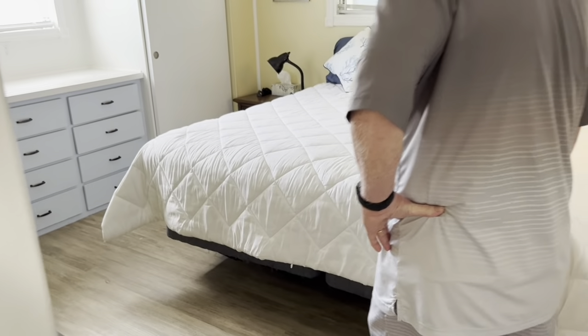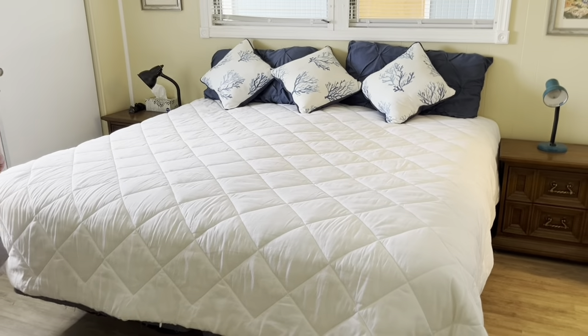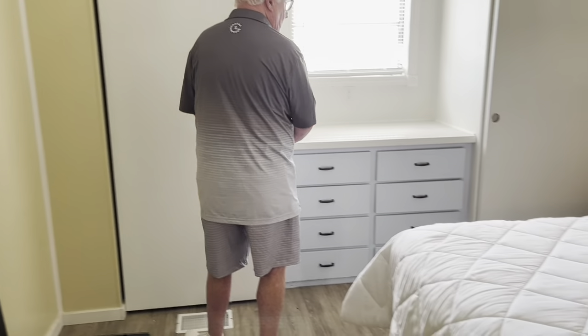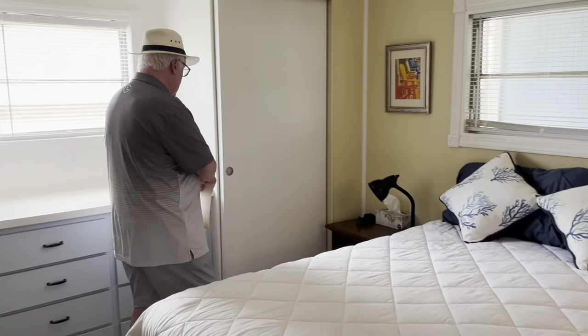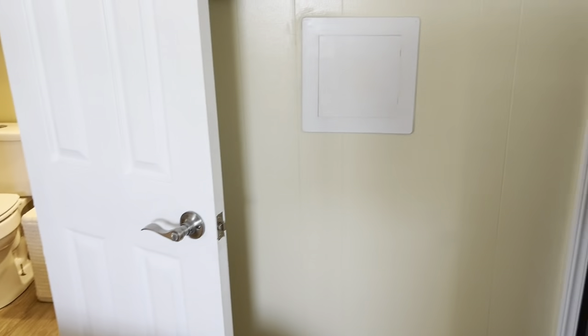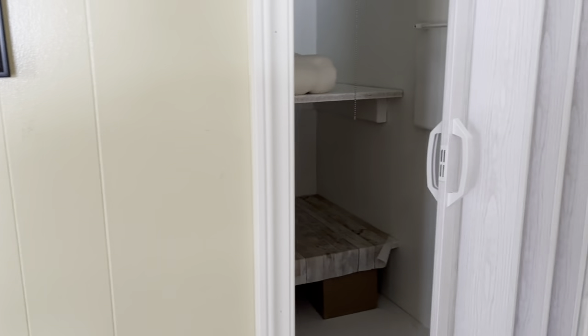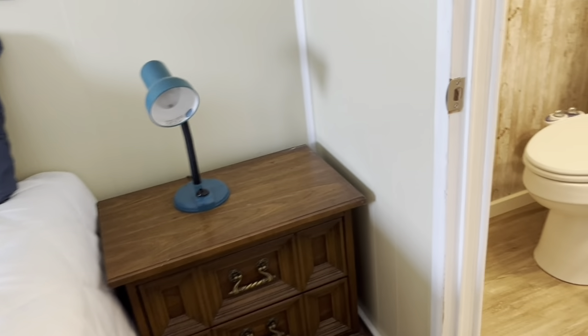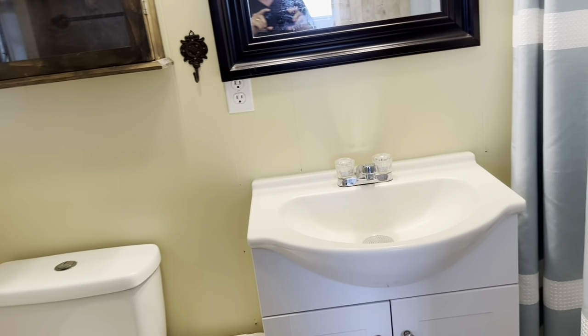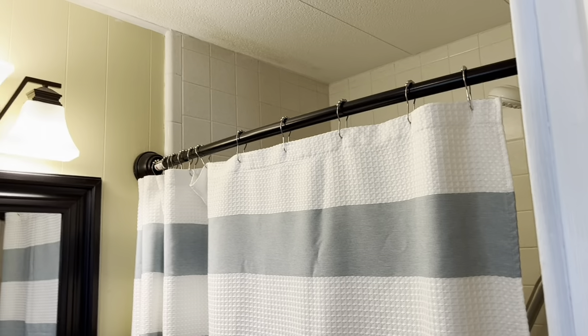Entering the master bedroom — we have two closets on each side with built-ins. Good-sized deep closets, and I believe there's another closet behind the camera, so three closets in the master bedroom along with the built-ins. There are six-panel doors in here. Bathroom is right off the master bedroom, so depending on which side you sleep on, you're close to the bathroom.